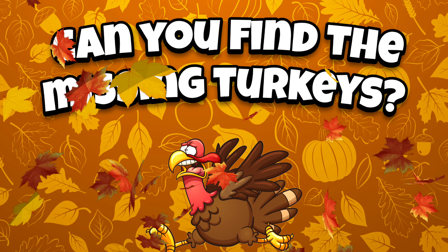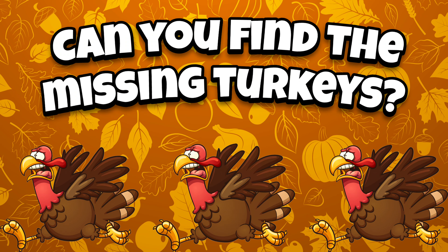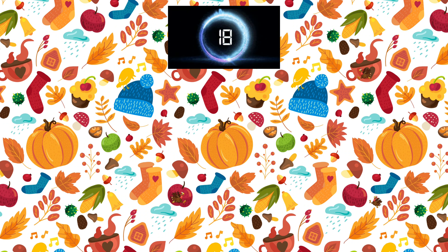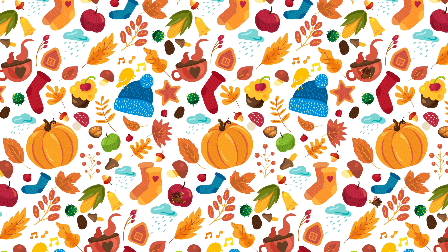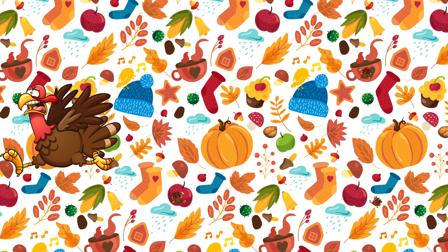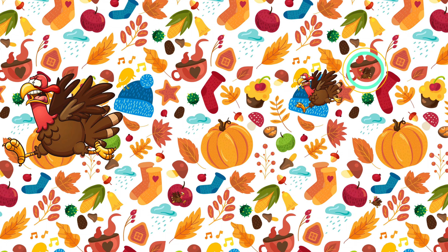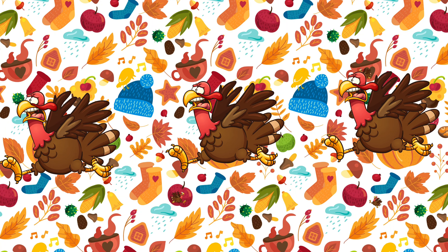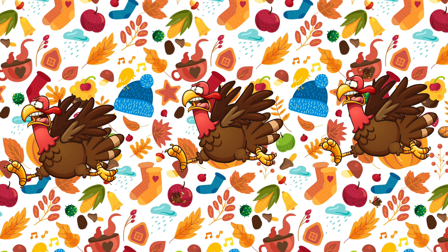It's time for a bonus round. Can you find the missing turkeys? Come on, let's go! Hurry, you've only got 20 seconds to find all three. Did you find all three turkeys? Let's see where they are. We found all three of the scared hidden turkeys. Now let's move on to the last turkey game.